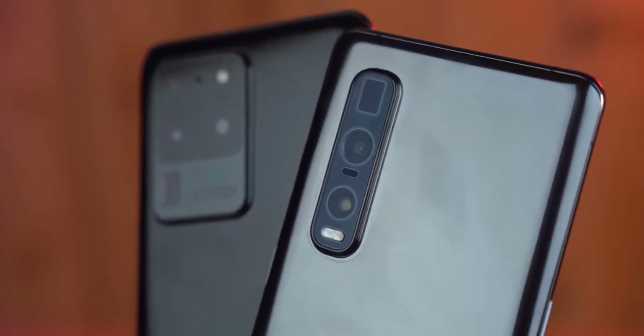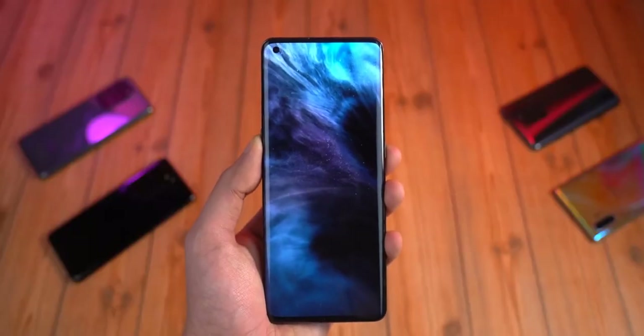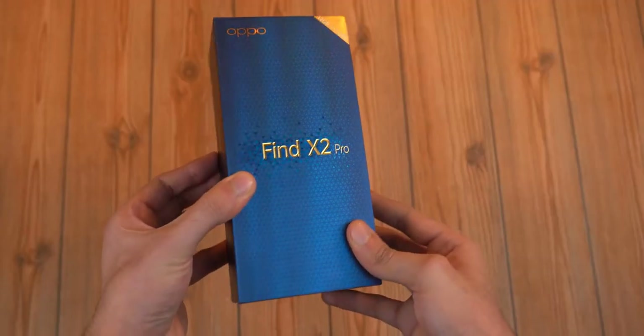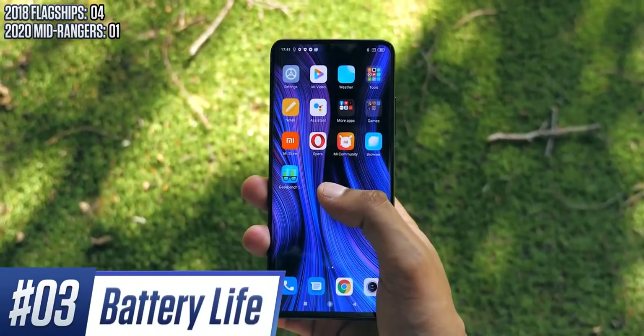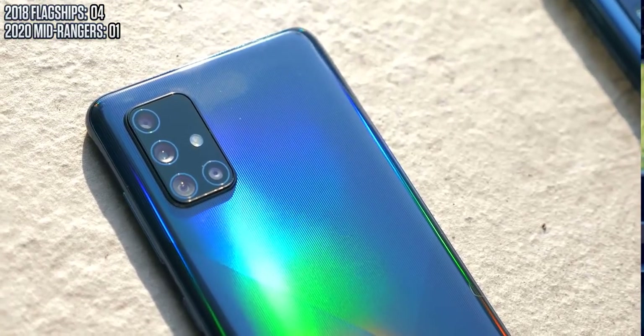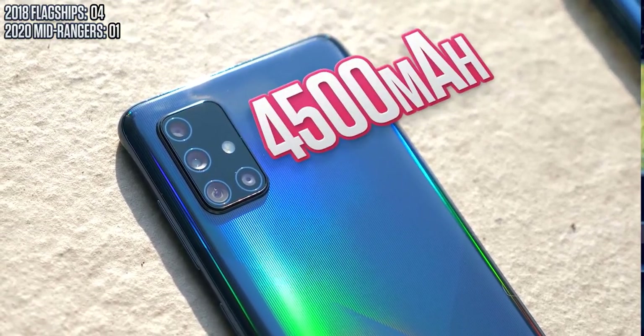Now that we've covered almost all the key pillars of the smartphone, it's looking like the flagships are ahead. The first part of the conclusion is: as far as the core experience goes, you are getting more if you go for an older flagship. But the 2020 mid-range comes with three key perks that aren't immediately obvious.